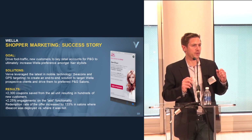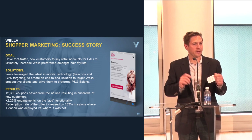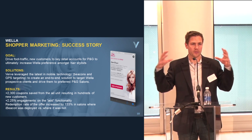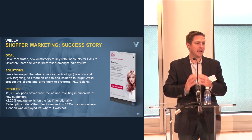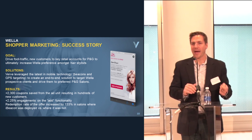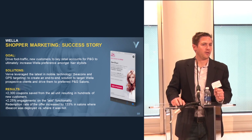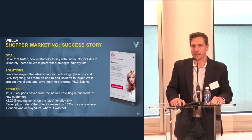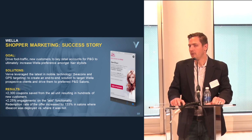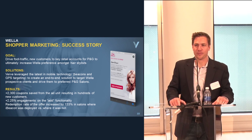To summarize: we're getting closer and closer to reaching consumers based on their habits and intent while they're out in the real world, driving them to take physical action, and proving that it works. Beacons allow us to go the last mile — to interact with consumers right at the point of sale, influence their decisions, and close the loop from an attribution perspective.